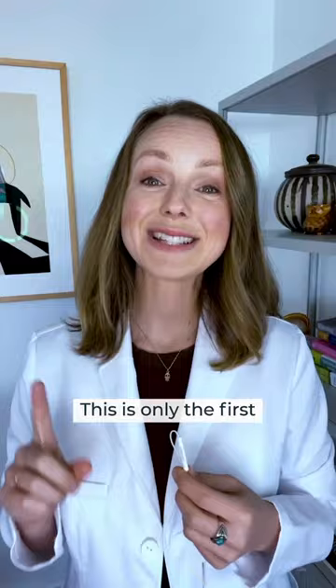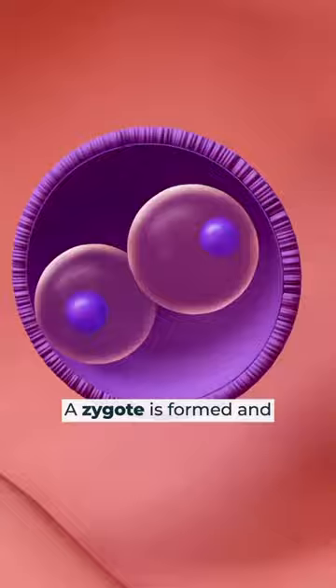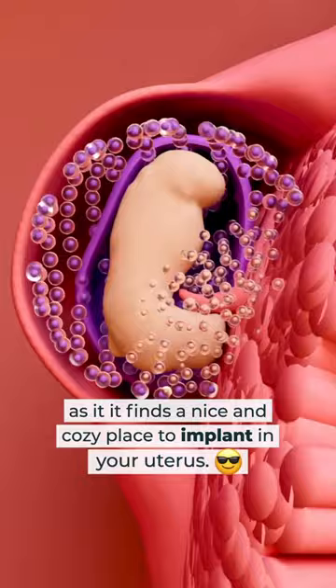This is only the first of many steps to getting pregnant. When sperm are able to make it all the way to the fallopian tube, your egg chooses one that it allows through. That's when the magic really begins. A zygote is formed and cells begin to multiply as it finds a nice cozy place to implant in your uterus.